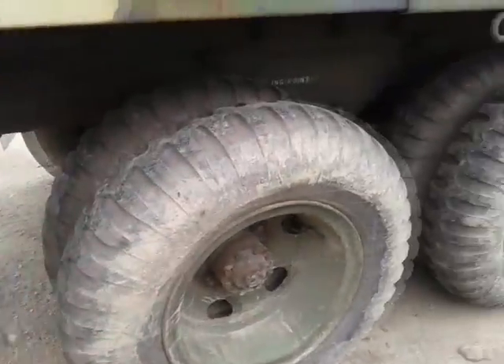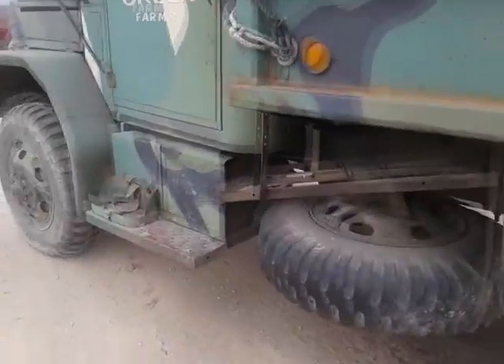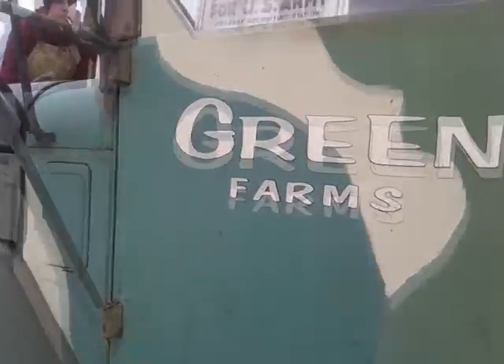The tires are good. It's showing 41,000 miles. The gauges seem to be working. It's got a good canvas top. It's got the Mack six-cylinder diesel in it.